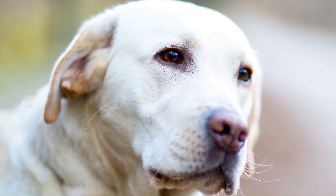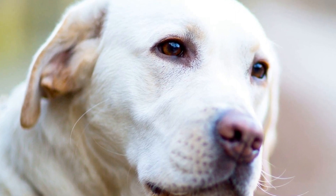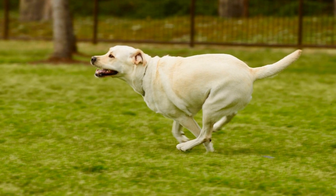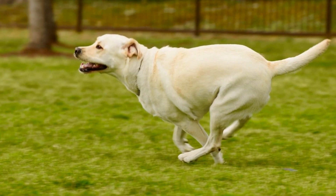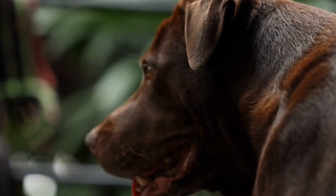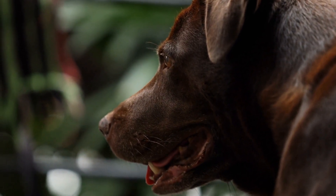Lastly, it is crucial for owners to be mindful of the signs of pain or discomfort in senior Labradors. Regularly observing their behavior, such as changes in gait, reluctance to move, or decreased activity levels, can help identify any underlying issues. If such signs are noticed, consulting with a veterinarian is highly recommended to diagnose and appropriately address any potential health concerns.